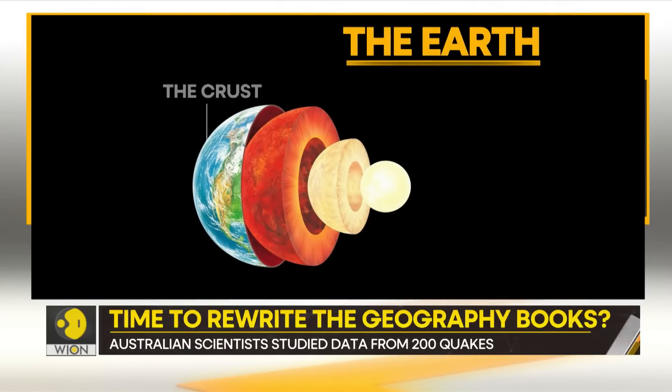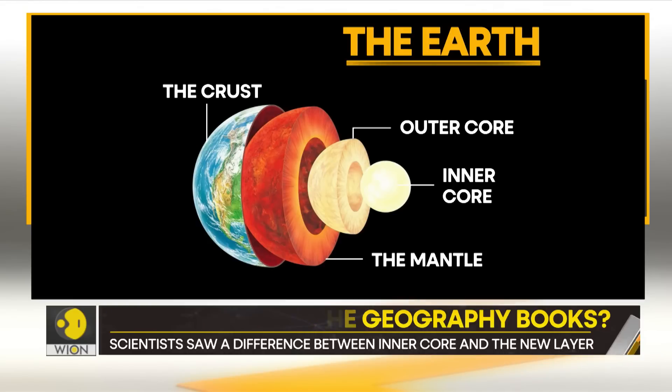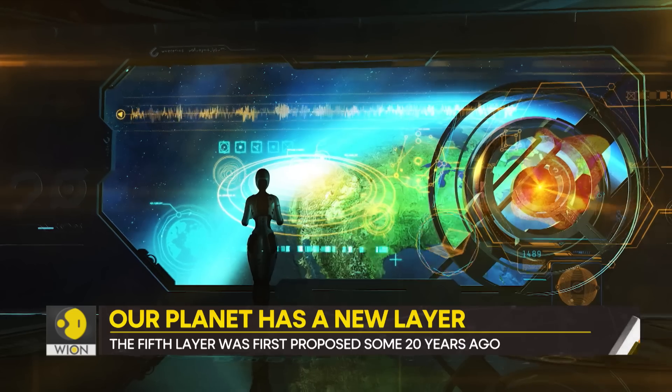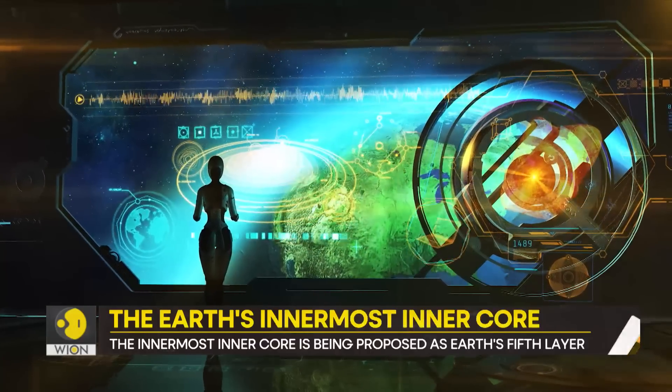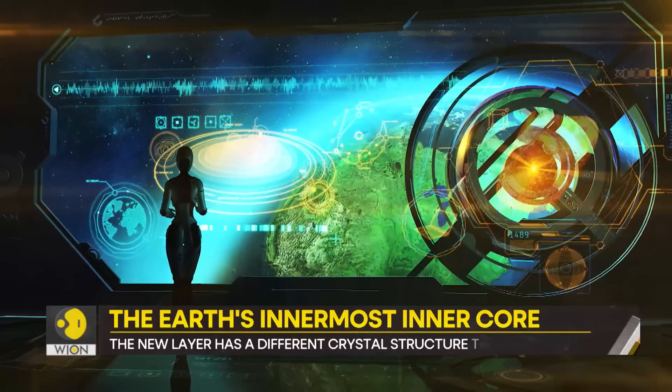The crust, the mantle, the outer core, and the inner core — these are the four layers of the Earth. But that's not all. Scientists have now found a fifth layer. It is being called the innermost inner core.